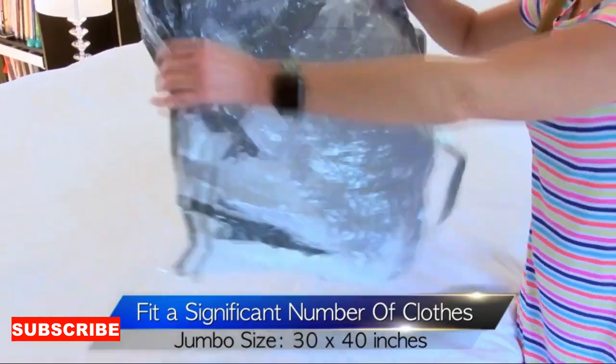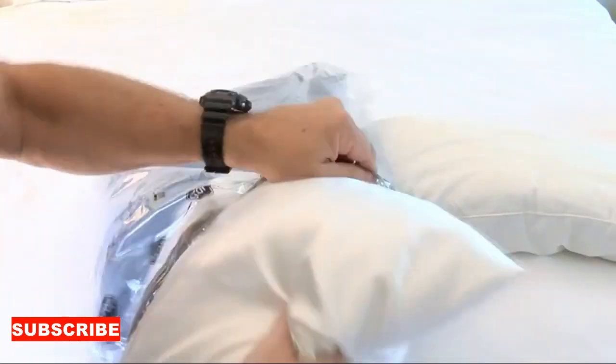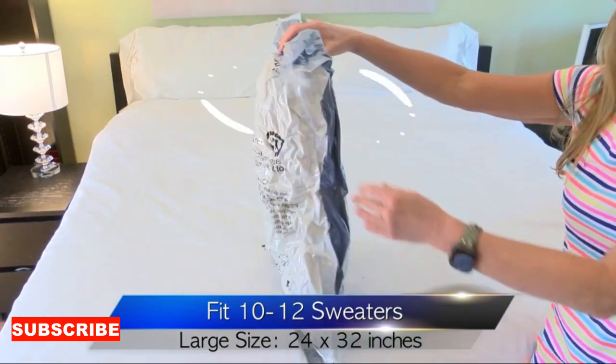The design of these bags is user-friendly. They often feature airtight seals, clear windows for easy identification, and durable materials to protect your clothes from dust and pests. It's like upgrading your wardrobe to a five-star hotel, complete with security and room service.